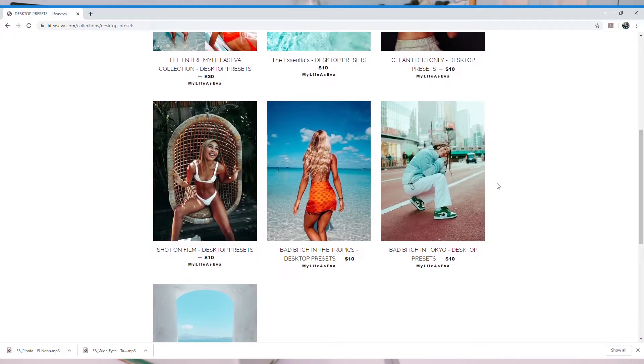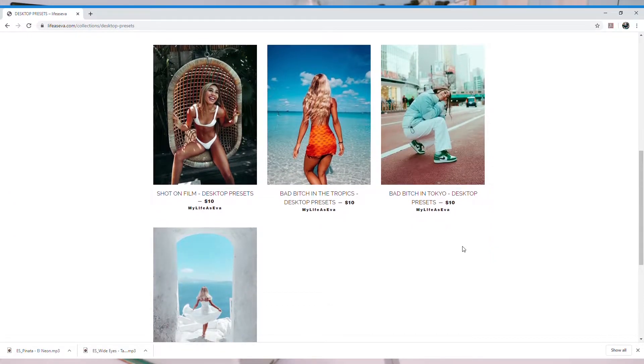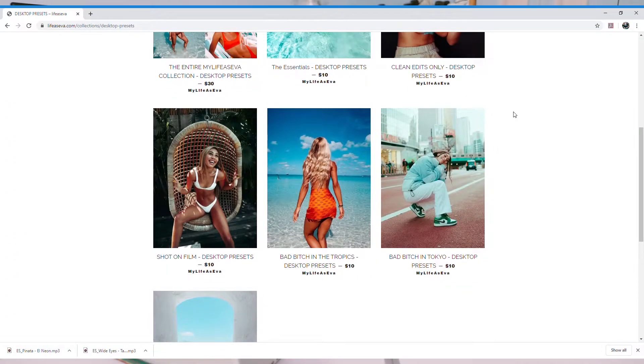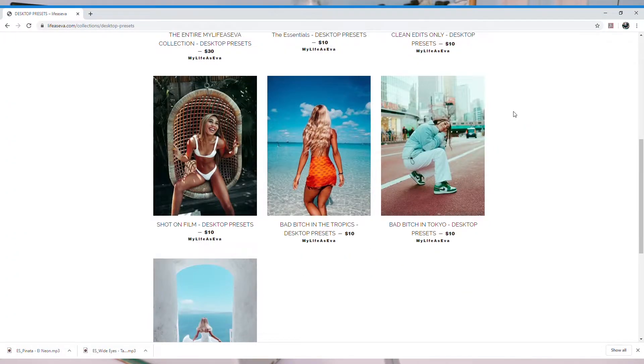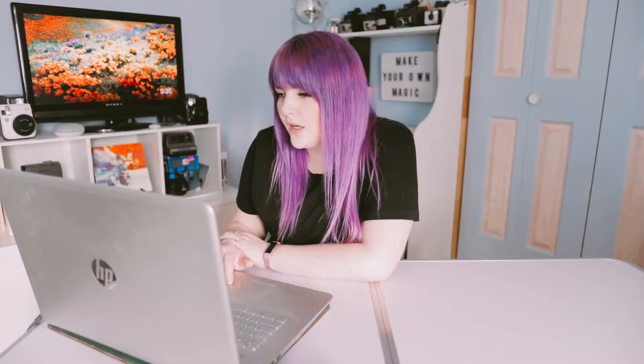I think I want to do desktop, honestly. I'm correcting myself from earlier because I said she only had three $10 preset packs, but that was a lie. For desktop, she has the entire collection for $30, and then she has five $10 packs, and then you can get a gift card if you want to purchase one and give it to someone else. I don't know which one I want. She has the essentials pack, clean edits only, shot on film, the tropics one, and the Tokyo one. I really like the look of the essentials one but I don't really have a lot of photos that look like that. Shot on film intrigues me, so let's check this out.